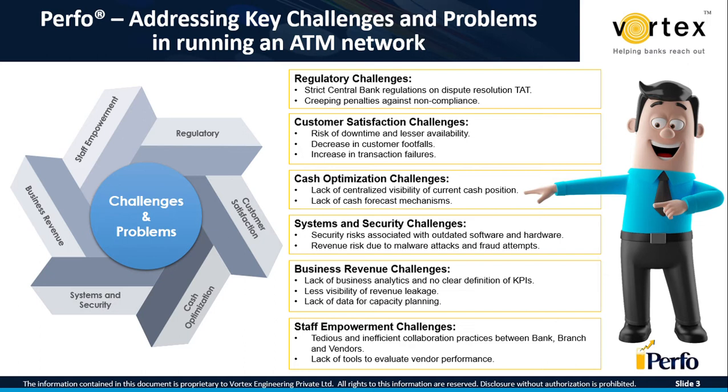Next in line is the challenge related to customer satisfaction, wherein high downtime results in loss of the established customer base. Poor ATM availability also results in higher interchange fees paid to competition. Then from an operational standpoint, there are two challenges: one with respect to cash, and another with respect to security. There is a lack of visibility of current cash position across the ATM network, resulting in less optimized cash loading practices.